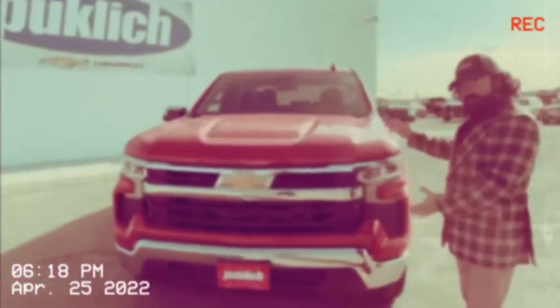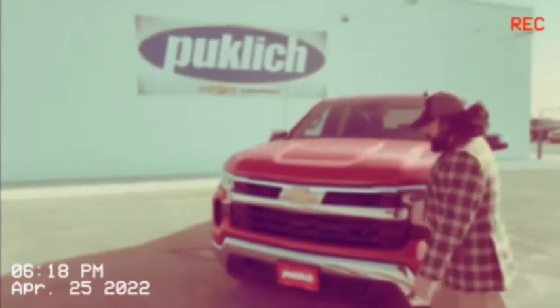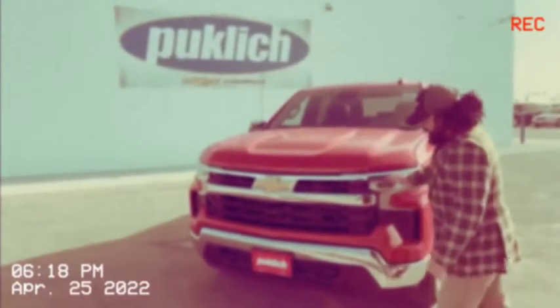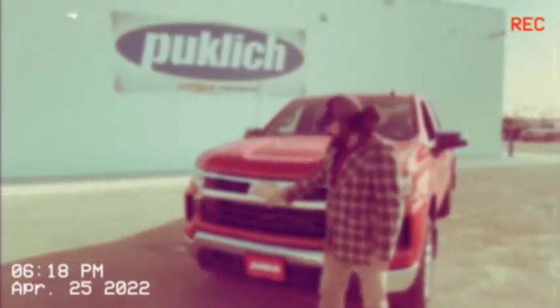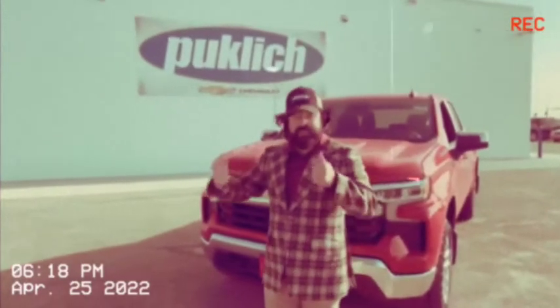They redesigned the front end — that's the main update. You'll notice a couple things right away: the grille really stands out in your face. They changed the bow tie up a little bit, made it a little bigger, moved it up. So now when you're driving in front of this thing and look in your rear-view mirror, you know that's a Chevy behind you.